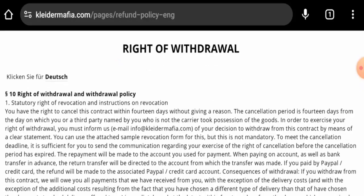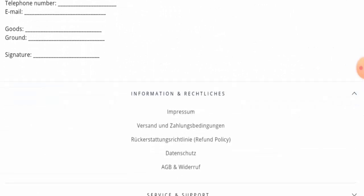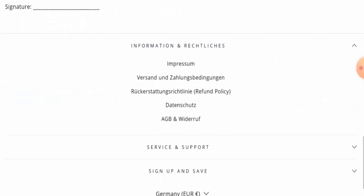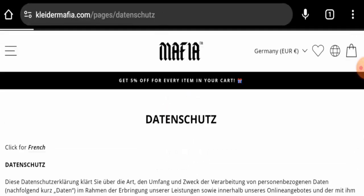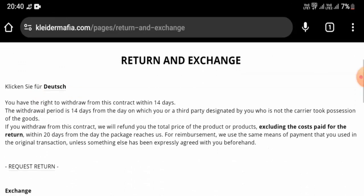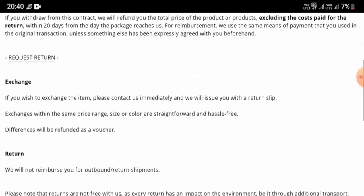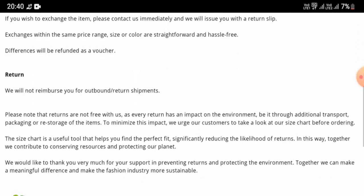Checking the returns and refunds section, they mention a right of withdrawal. There is also a separate returns and refunds page. They state that if you want to withdraw from the contract, you must do so within 14 days — specifically, 14 days from the day you or a designated third party (not the carrier) took possession of the goods. However, they will not reimburse you for outbound or return shipping costs.